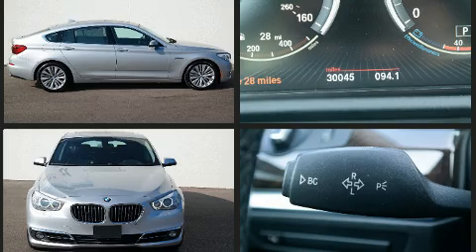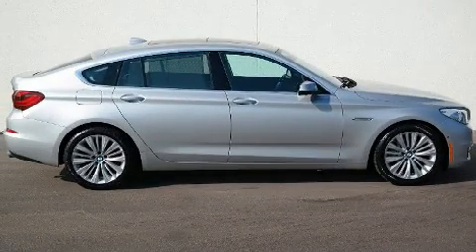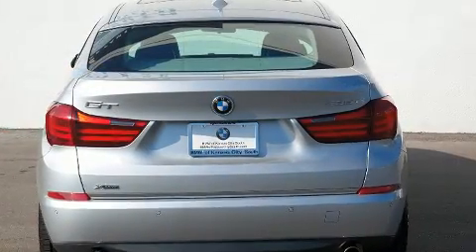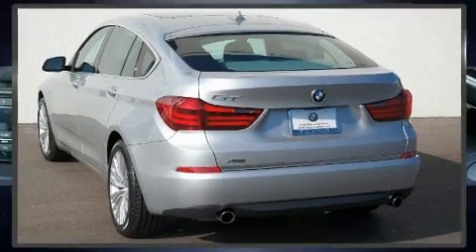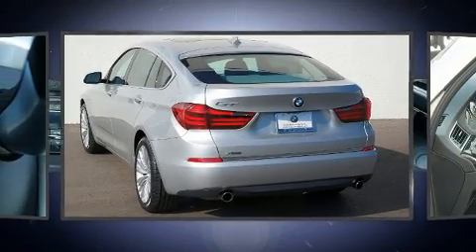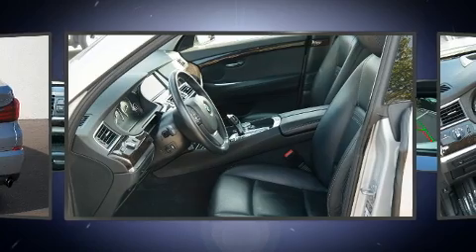Turbocharger technology provides forced air induction, enhancing performance while preserving fuel economy. BMW prioritized comfort and style by including a leather steering wheel, automatic dimming door mirrors, and cruise control.